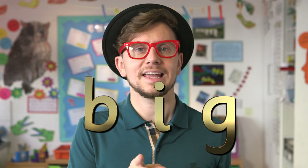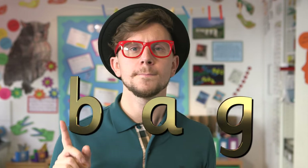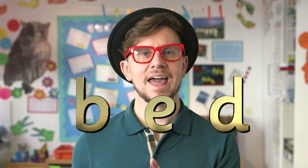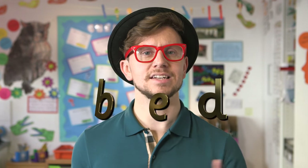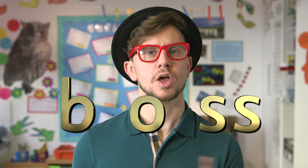I'm going to show you some words now on screen that feature that B sound. Maybe you can have a go of reading them before I get to it. Here's the first one: B-I-G, big. B-A-G, bag. B-E-D, bed. B-O-S-S, boss.